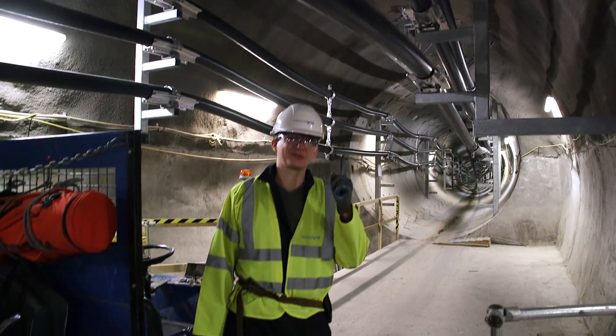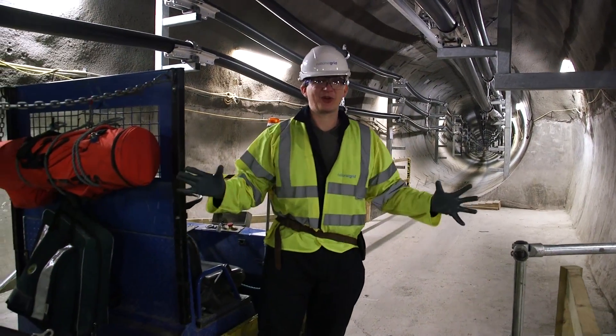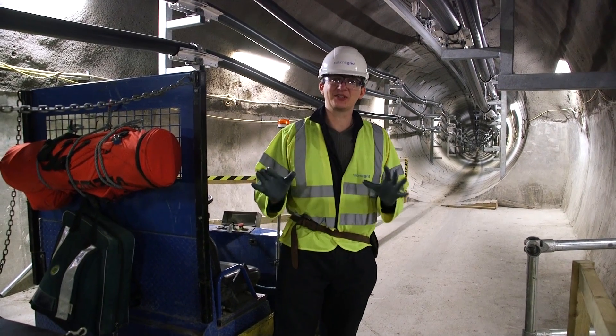35 metres above me is the Seven Sisters Road. I'm in a tunnel. It's nothing to do with trains. It's nothing to do with sewers. It's to do with power.